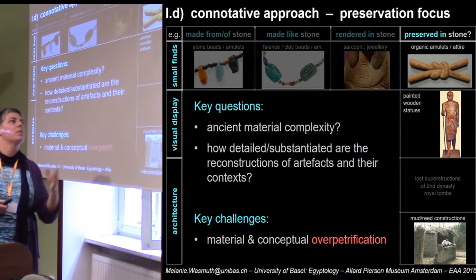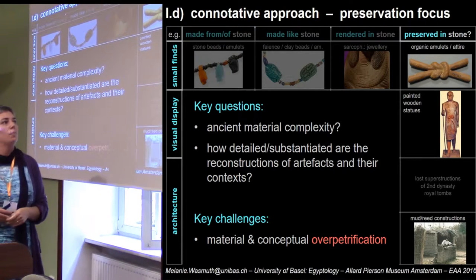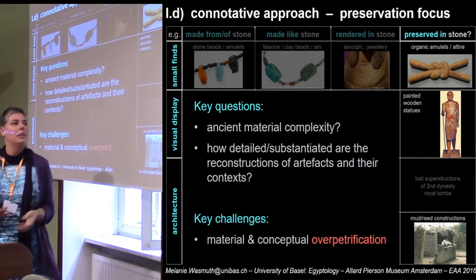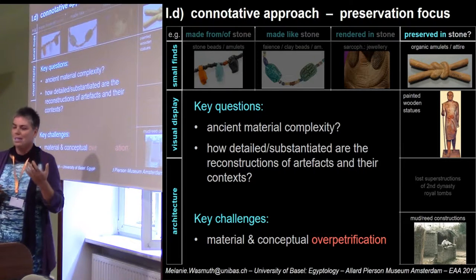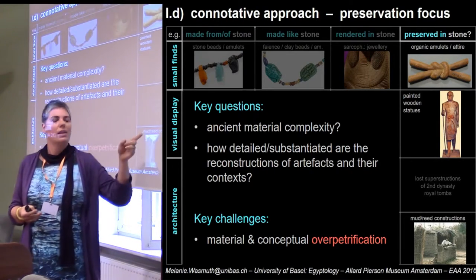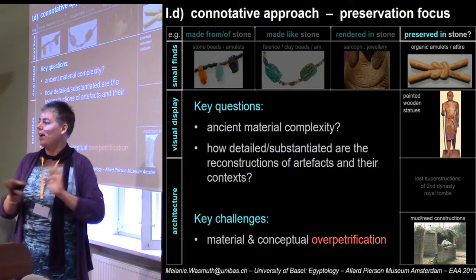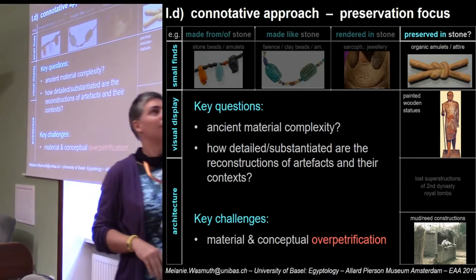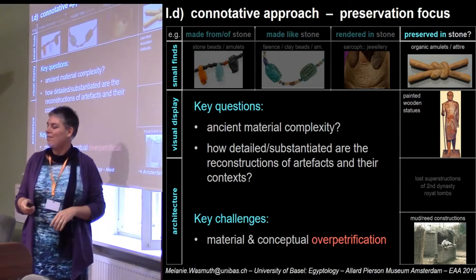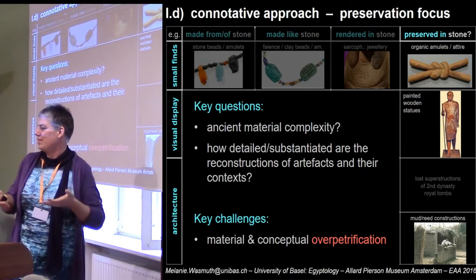The preservation focus would really focus on to what extent we can glimpse ancient material complexity, how detailed and substantiated our reconstructions are. What is really important to recognize is that the preservation of materials always leads to a very heavy over-petrification of our sources, even without any deliberate petrification. If you are looking at Egypt and have the deliberate petrification as well, we are really forced into a picture which has not any real representativity to what was the original living context.